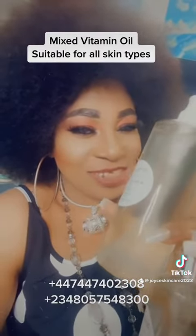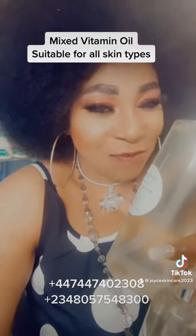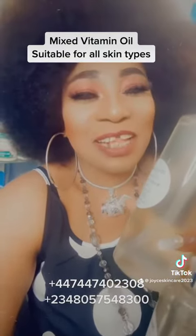Hurry right now, grab this skin polishing oil and you will never, never regret it. I want to say I love you!